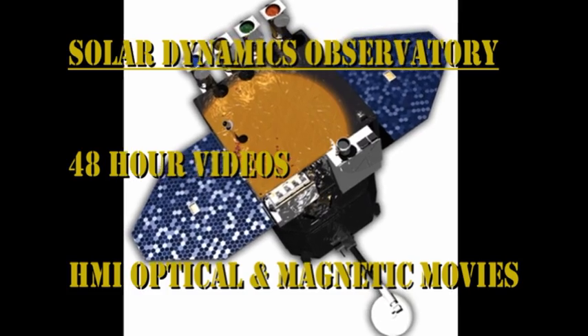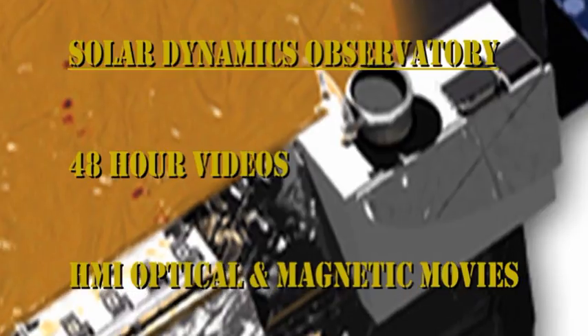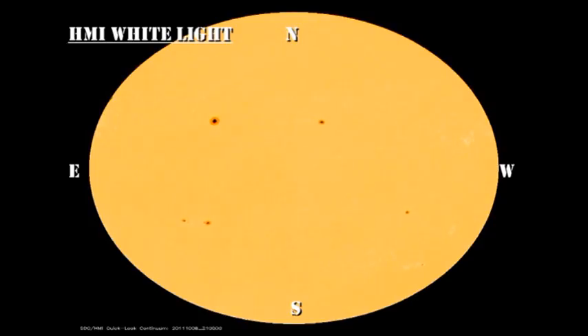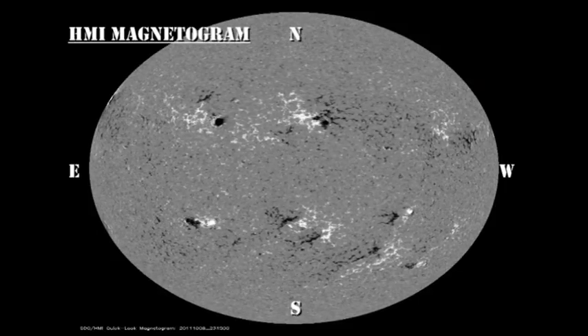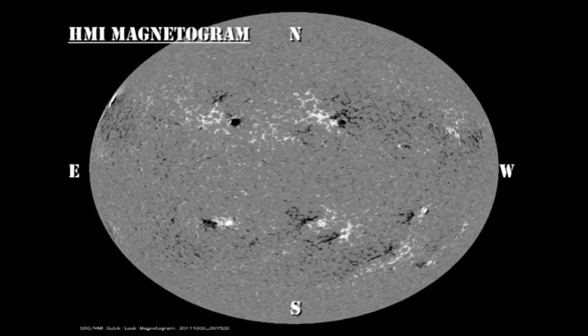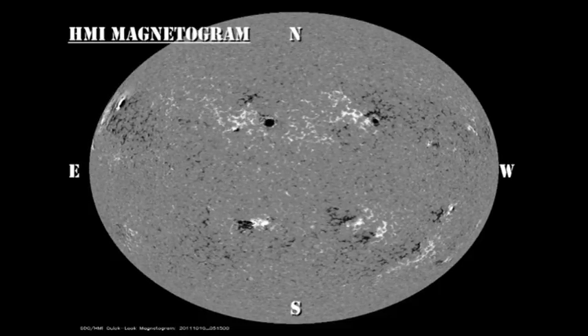Now let's take a look at the evolution of these regions over the last 48 hours. Those of you that have been keeping an eye on region 1313 will be rewarded for your patience, because that's the region that has grown most spectacularly in the last half day. In the magnetic movie, watch for the emergence of those four new regions in the northern hemisphere, and also look around to see if there are any other regions emerging in a similar way that haven't yet produced spots.